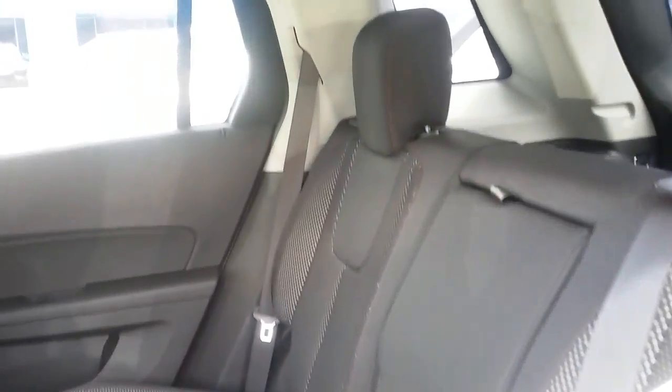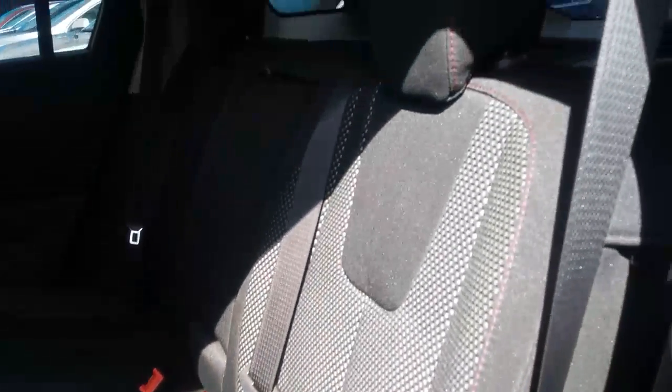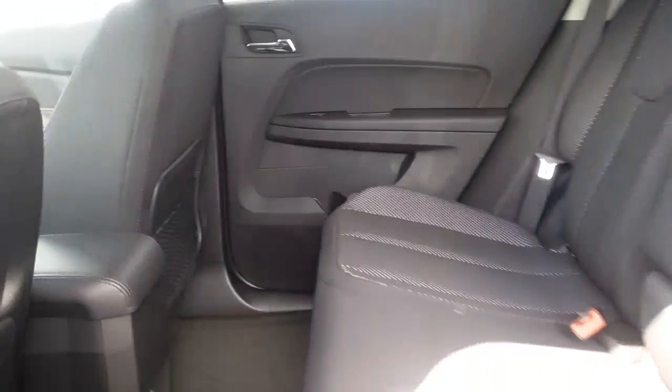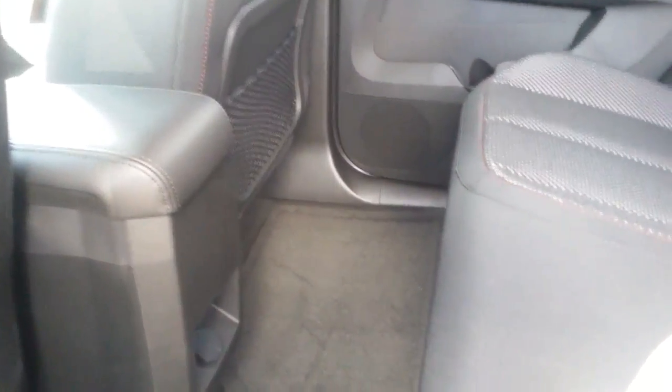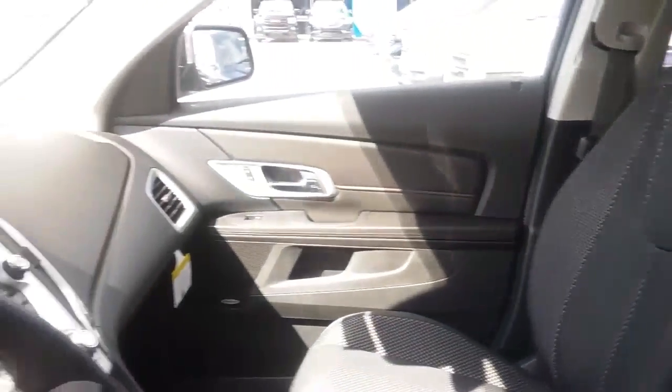This is the jet black cloth. It does have the red stitching. A lighter color underlay makes it look really great. Dark carpet there on the floor. Great space here in the front.